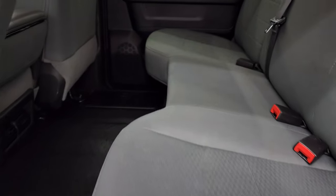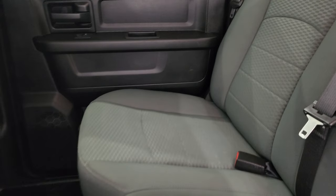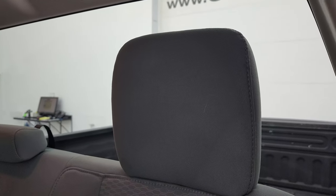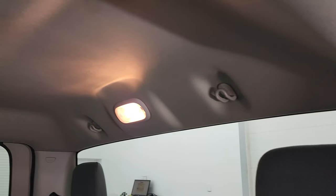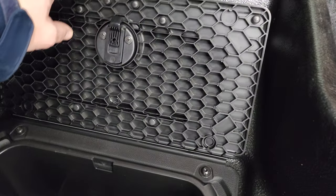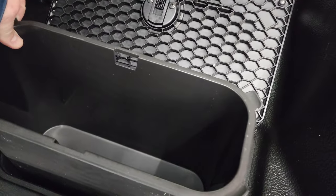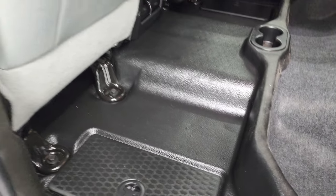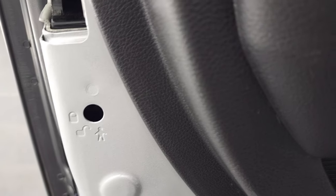The back seats are just as nice as the front — no rips or tears. It does have the LATCH child safety system for car seats. The fixed glass rear window and headliner are in nice shape. These seats fold up and you get storage underneath. There's also in-floor storage with removable containers for easy cleaning — you can put ice and drinks in there. It also has child safety locks on the back doors.